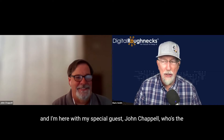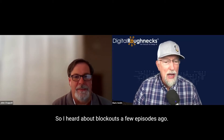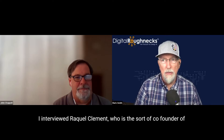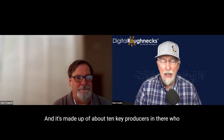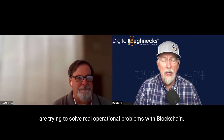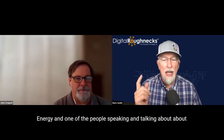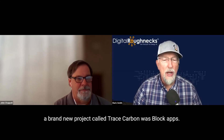Hey everybody, this is Mark Smith, host of Digital Roughnecks, and I'm here with my special guest John Chappelle, who's the Director of Business Development for Energy for BlockApps, a special SaaS company. A few episodes ago, I interviewed Raquel Clement, who is the co-founder of the Blockchain for Energy Consortium, made up of about 10 key producers trying to solve real operational problems with blockchain. There was a conference a few weeks ago, Blockchain for Energy, and one of the people speaking about a brand new project called Trace Carbon was BlockApps.